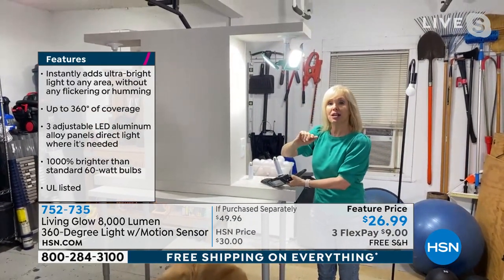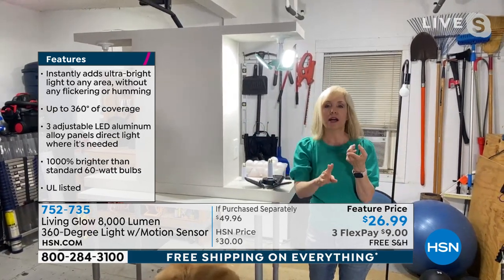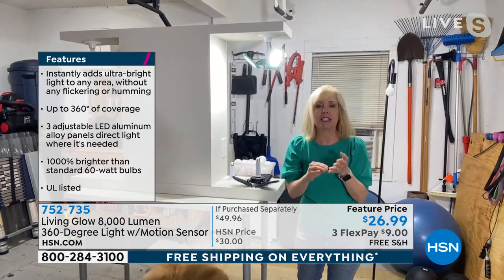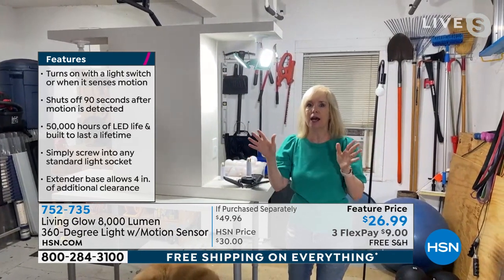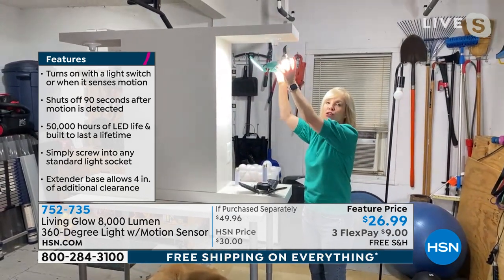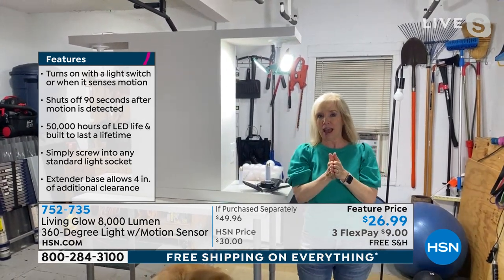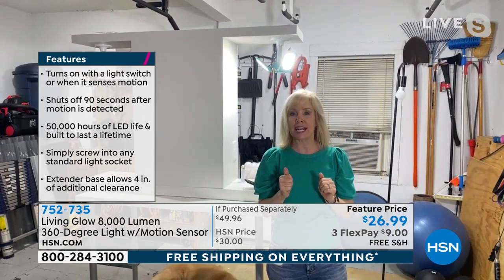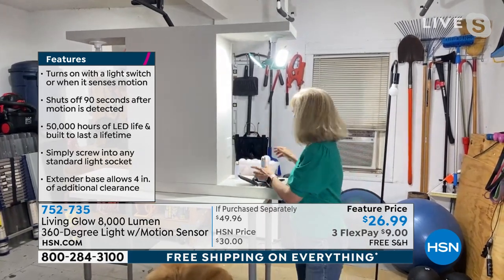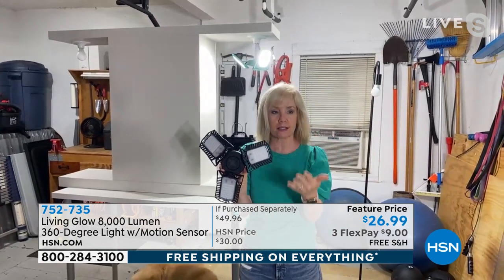If you have a two-car garage, I'm recommending you get two of them. You can use them inside the laundry room, the attic, your garage, a basement, a closet — any dark area is going to give you so much light. You can angle these panels to wherever you need it to be. In about a year and a half since we launched the Living Glow brand at HSN, we've already sold 1.5 million lights. These are one of our top-rated products on air. We can't even show how bright it is — people get it home and they are completely amazed.